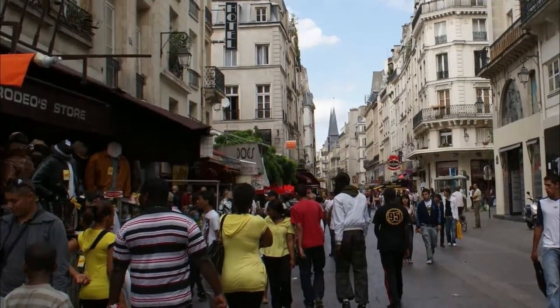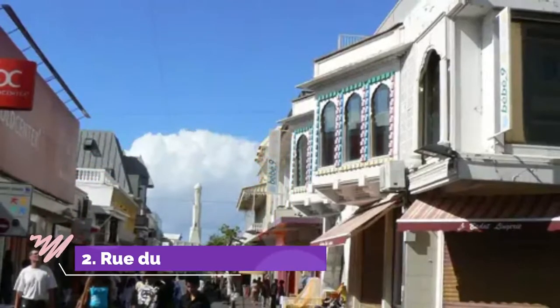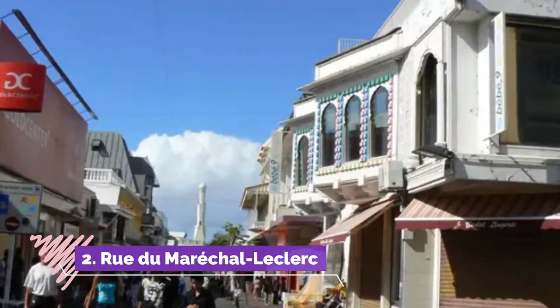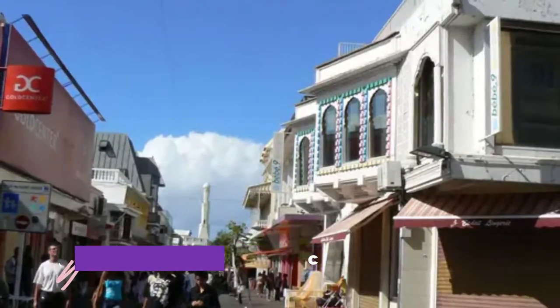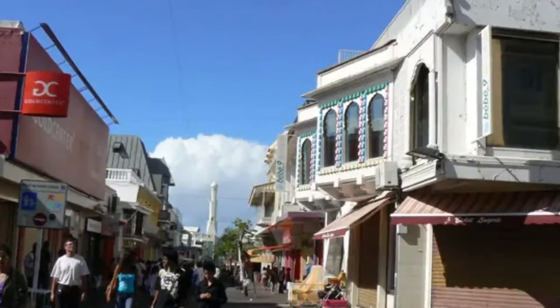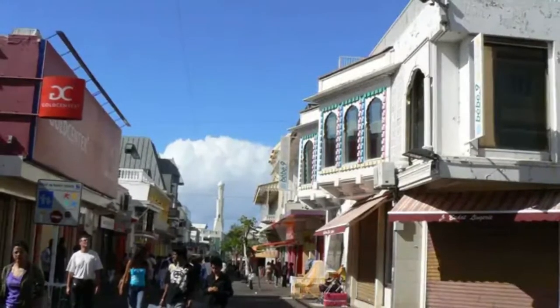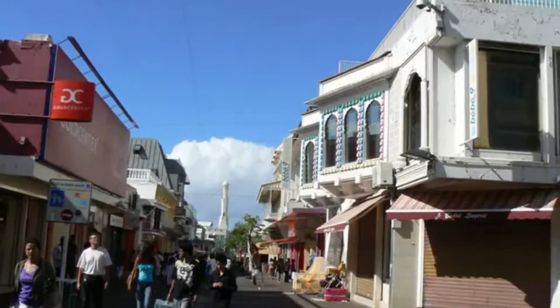Number two: Rue du Maire Leclerc, east to west. This street is shopping central in Saint-Denis and intersects with Rue de Paris. But like its neighbour, it can tell you a great deal about the island. You have the mosque, the Shri Kali Kowal Kampal Tamil temple, and a Chinese pagoda on the parallel Rue Saint-Anne.